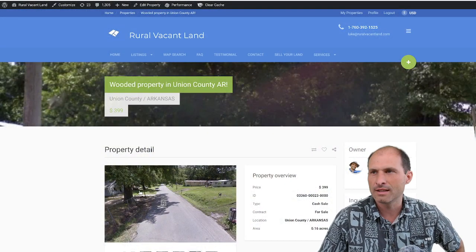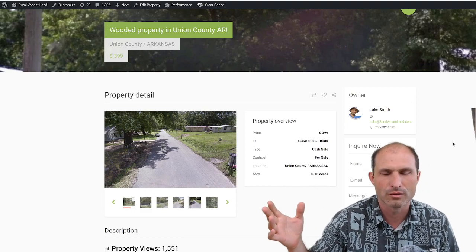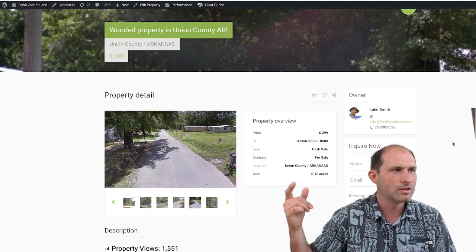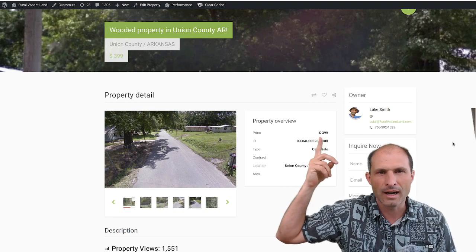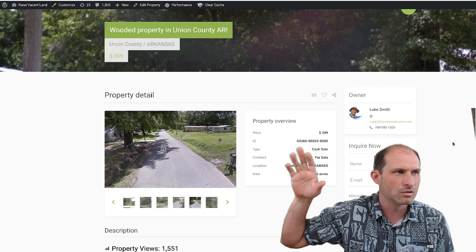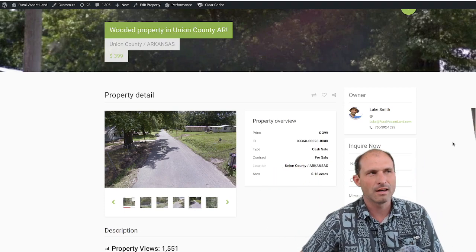I'm asking $399 for this property. It's been on the website for a while, but the map wasn't really working, so nobody really knew where it was. I just updated that and lowered the price. Now it's $399 with no checkout fees — just plain $399. I'll pay the taxes on it.